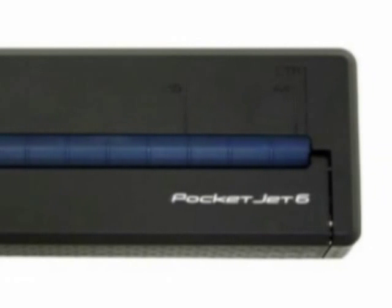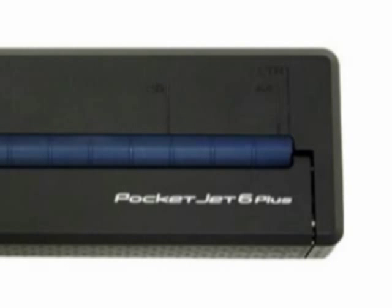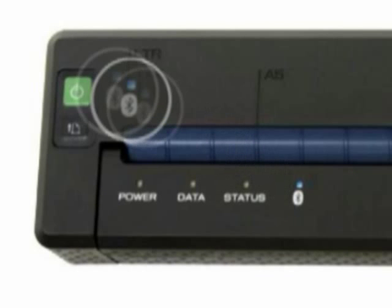All PocketJet 6 mobile printers measure about 10 inches long and weigh less than 1 pound without the battery. The PocketJet 6 models feature 200 dpi. The PocketJet 6 Plus models feature 300 dpi.